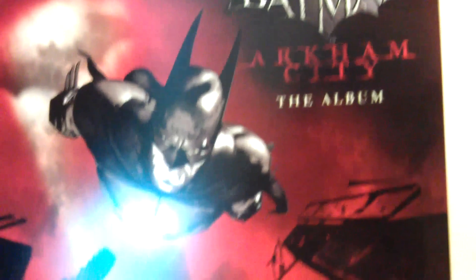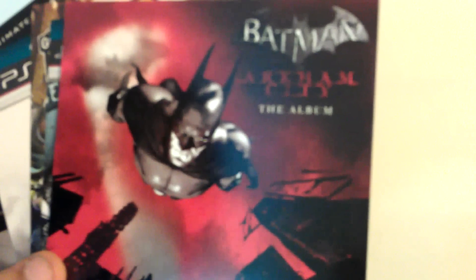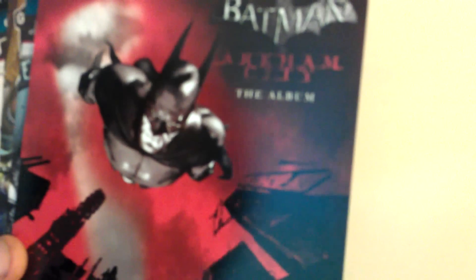What else? What's this? In Arkham City — the album. Turn it over. Sorry, I can't turn it over because there's a code.